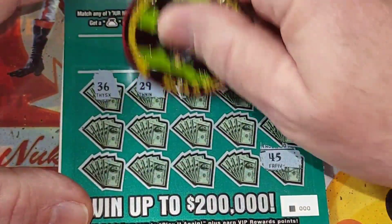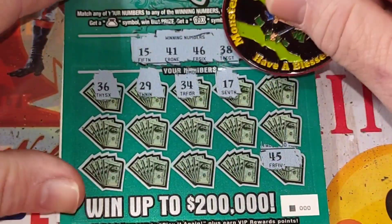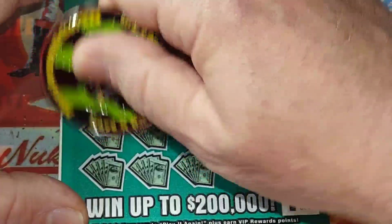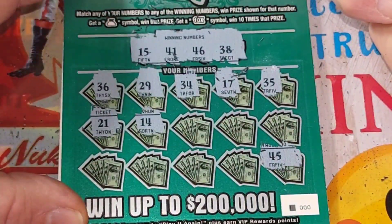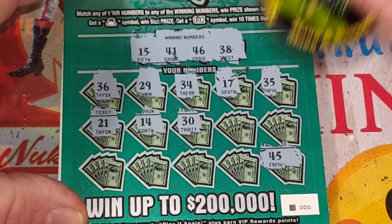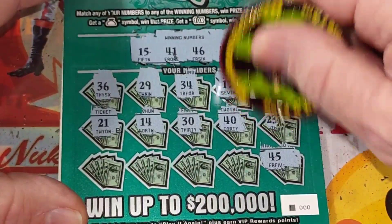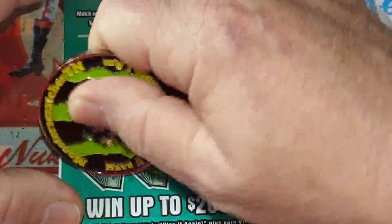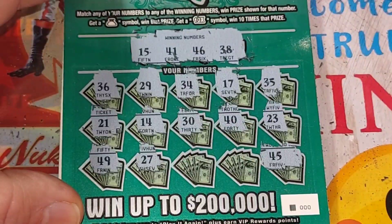Okay, okay. We got 15, 41, 46, 38 — come on, give me one win. 36, 29, come on, 34. 17, 35, 25. 21, 21. 14, come on ticket, 30. 40. 23 — looks like a bust. 49, 27.